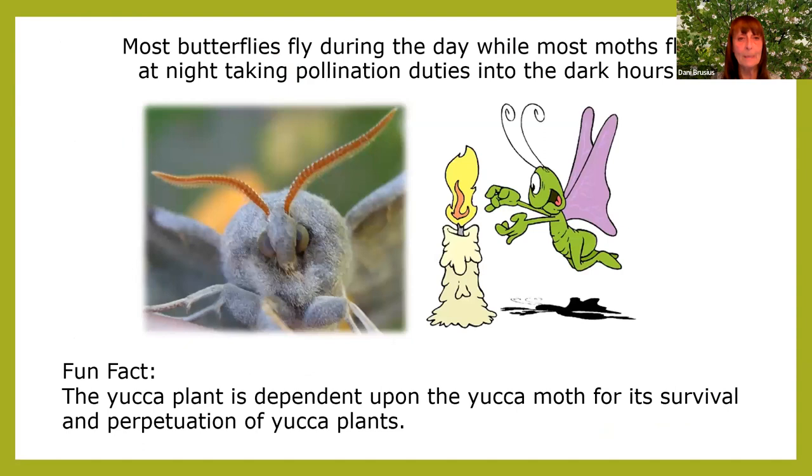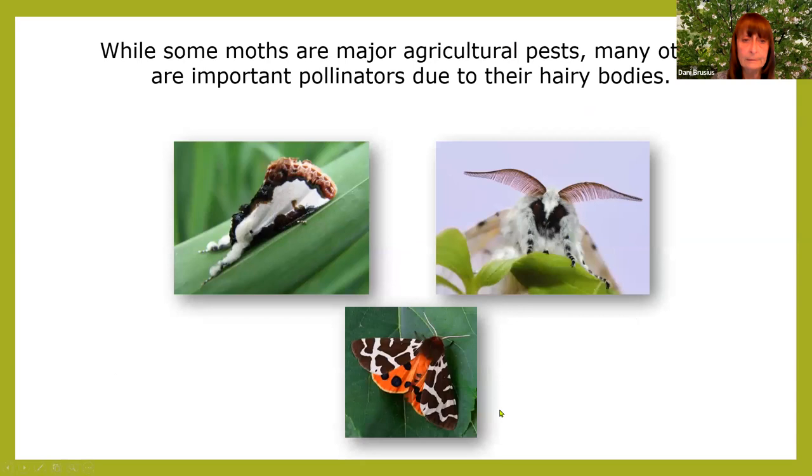Butterflies fly in the day; moths fly at night. Fun fact: the yucca plant is dependent upon the yucca moth for its survival — they depend on each other. Some moths are major agricultural pests, but others are important pollinators due to their hairy bodies and antenna. This is the bird poop moth — mimicry at its finest; if you look like bird poop, nothing's going to eat you. To differentiate between a moth and a butterfly: butterflies always have little knobs on the end of their antennae and moths do not. Moths usually rest with their wings down, butterflies with their wings up.